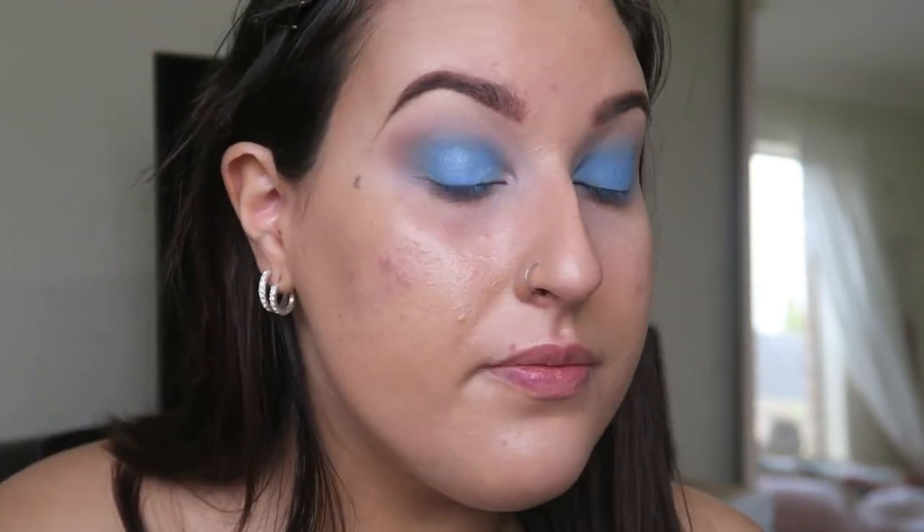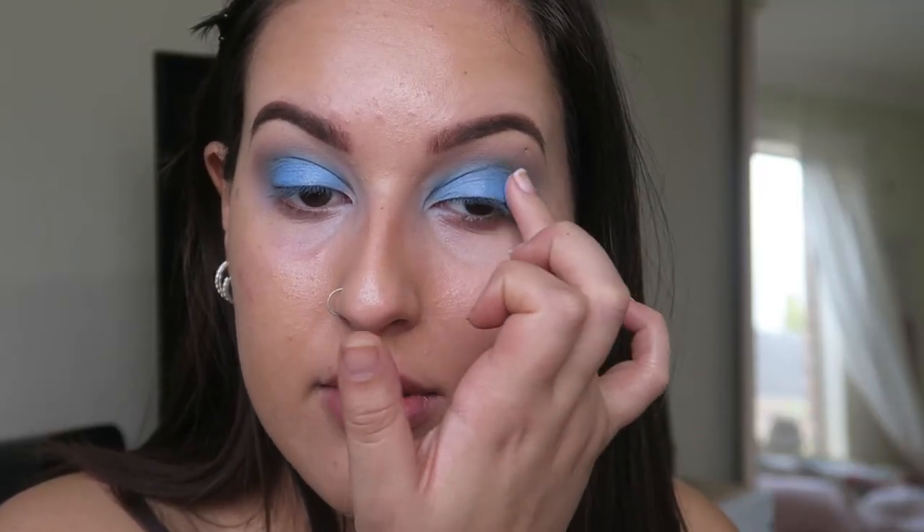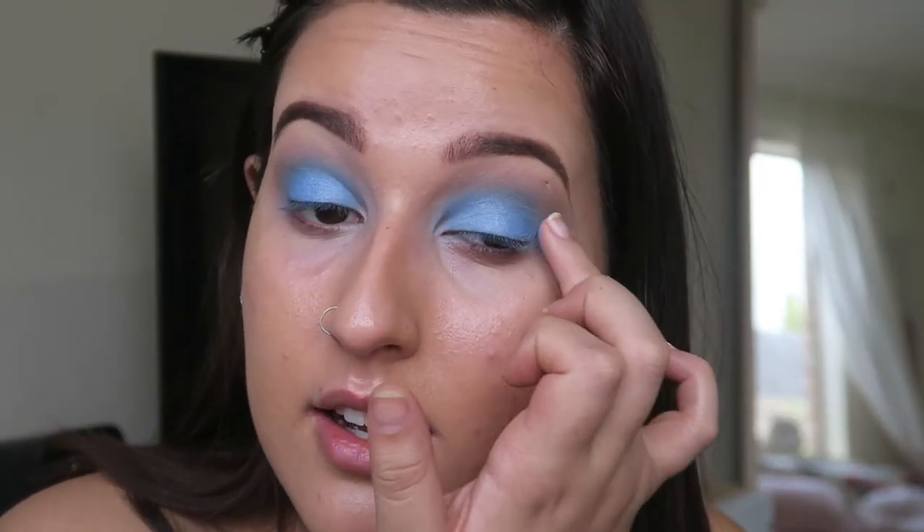I'm just gonna take my finger into that little pigment because I think that might be the best way to apply — I haven't used this before. I kind of wish it was a little bit more glittery rather than shimmery just off the first application. Actually that's okay — it's a little bit more frosty, kind of nice.